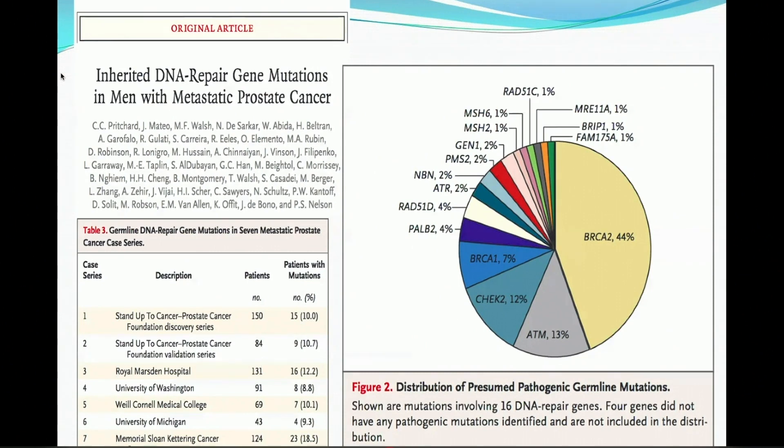You remember this paper from Dr. Pritchard several years ago. Between various data sets, you see a frequency of pathogenic germline mutations anywhere from maybe 5% up to 25%. But somewhere in that 10% to 15% range seems pretty consistent.